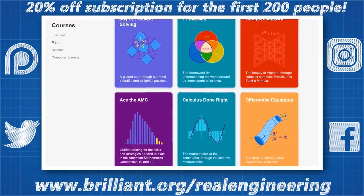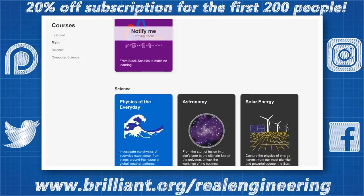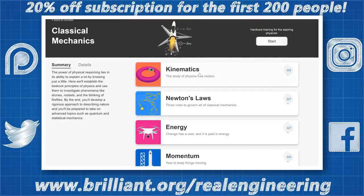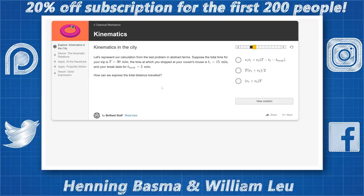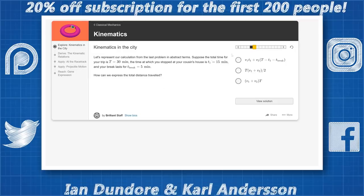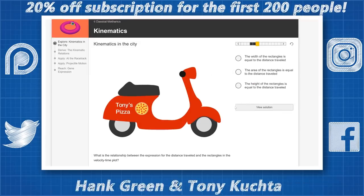For example, check out their course on classical mechanics, one of the most important subjects in mechanical engineering. The first 200 people to sign up with this link will get 20% off their annual premium subscription. I get to learn and solve these kinds of problems for a living and I love it — it gives me that warm glowy feeling inside when I finally conquer a difficult problem. Actively challenging your brain on a daily basis and getting that endorphin rush of a job well done is great for your mental health. Brilliant even have an app where you can challenge yourself on the go, and I've even pulled out their puzzle section to challenge my friends while out for a pint.